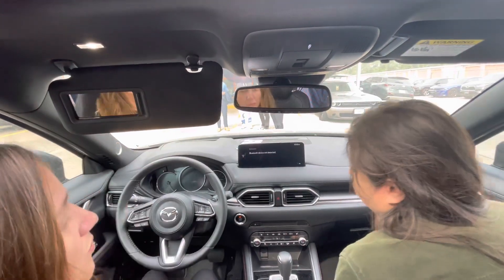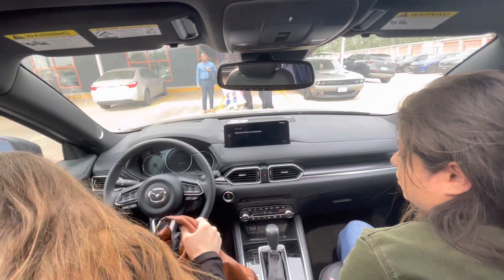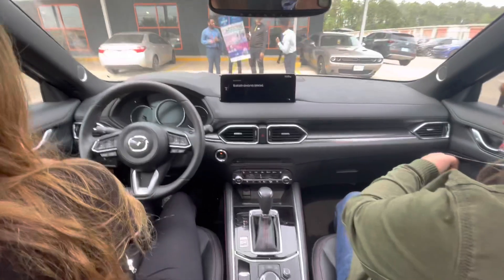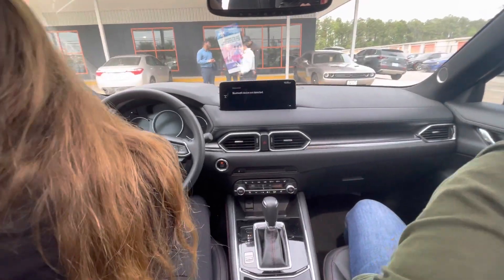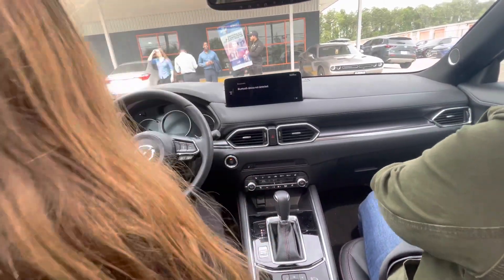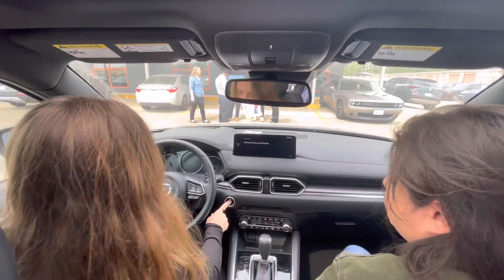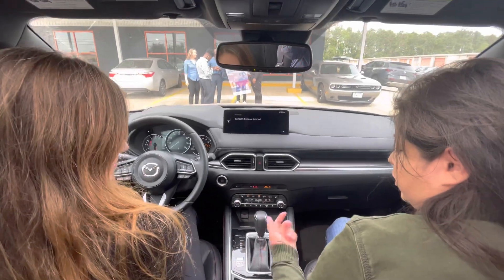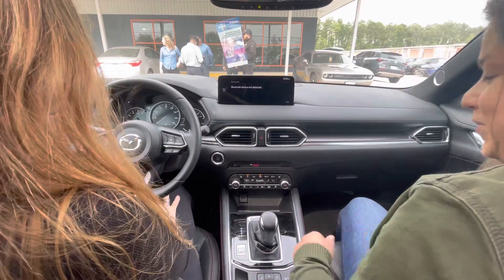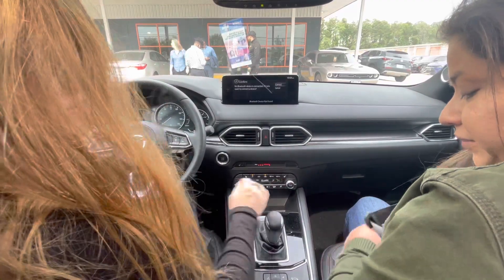If you want to push the brake and turn it on. Turn it on — just put this in here. Put it in drive. You see how smooth that transition was? AC full blast. Put it back in park.